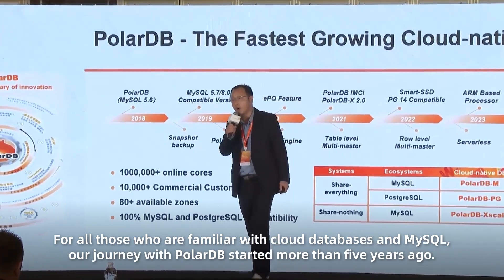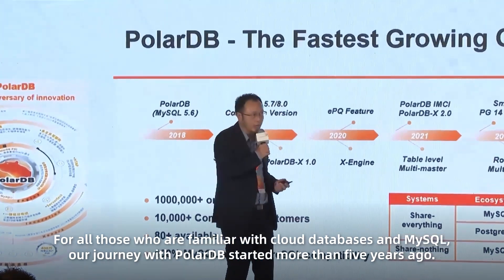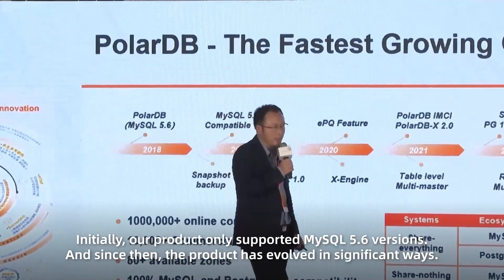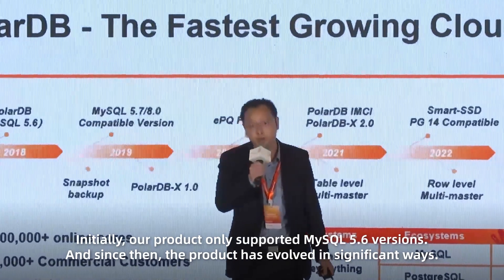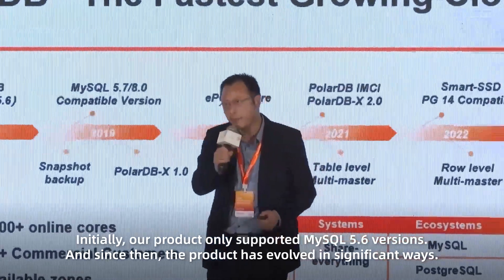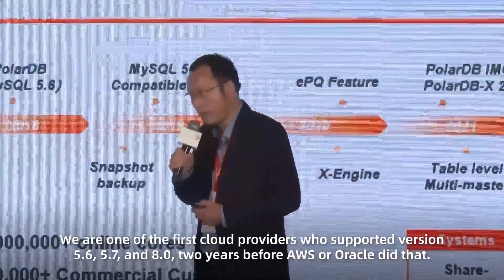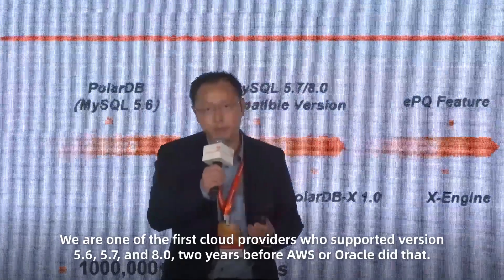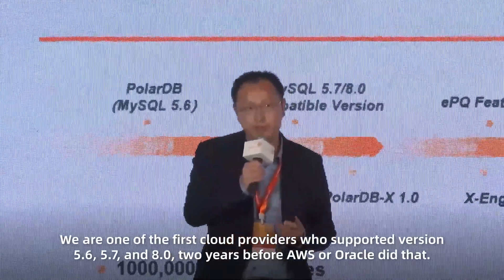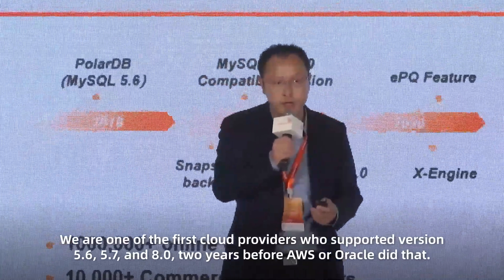For those of us who are familiar with cloud databases and MySQL, our journey with PolarDB started five years ago. Initially, our product only supported MySQL 5.6. Since then, the product has evolved significantly — we are one of the first cloud providers who supported versions 5.6, 5.7, and 8.0, two years before AWS RDS did that.